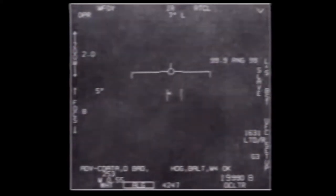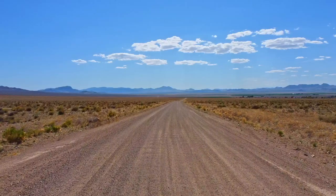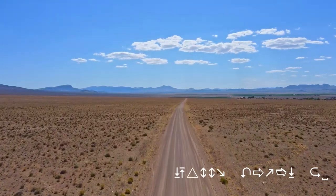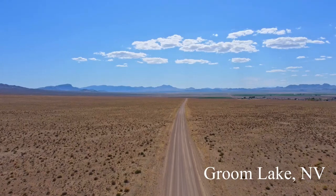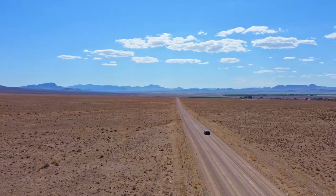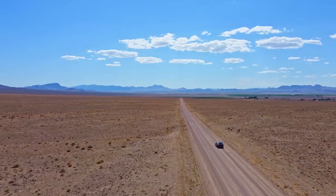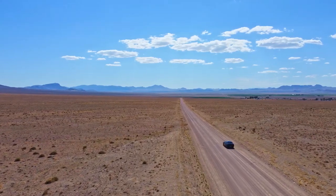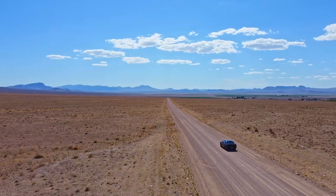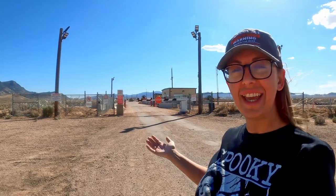It's something I can't describe from a physics-based perspective. Tucked away three hours outside of Las Vegas, down a hidden dirt road — this is Area 51.